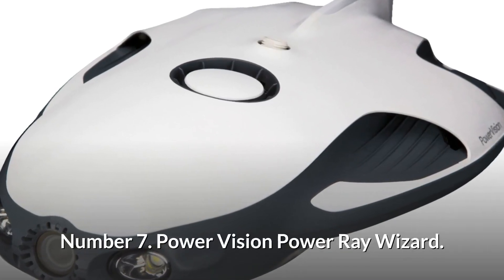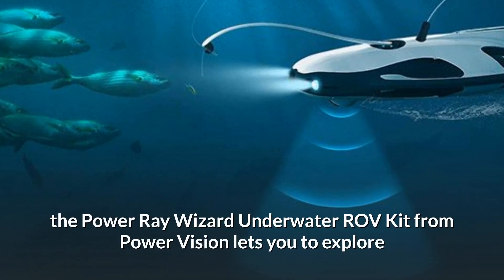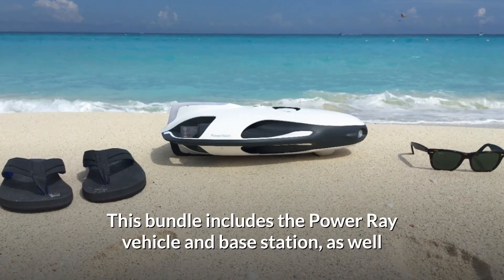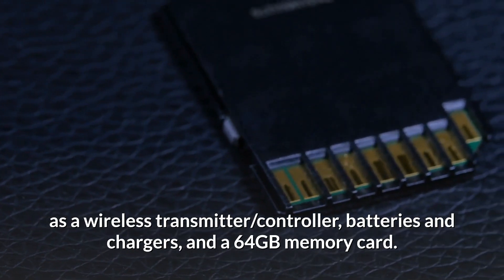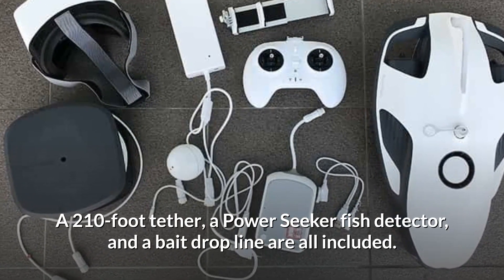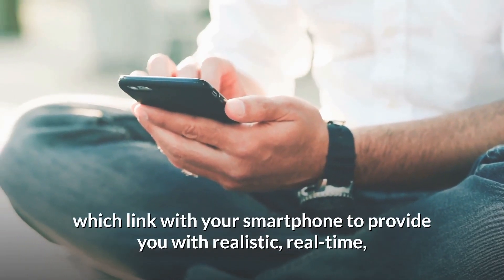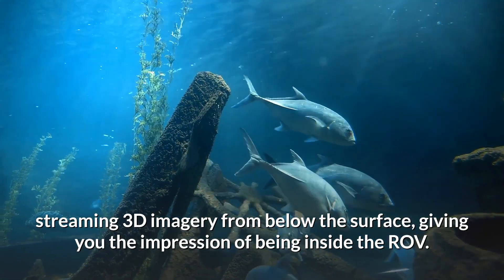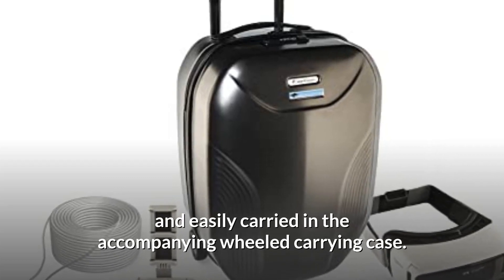Number 7: Power Vision Power Ray Wizard. From the comfort of your boat, the Power Ray Wizard underwater ROV kit lets you explore and capture stunning 4K footage of the world beneath the surface. This bundle includes the Power Ray vehicle and base station, wireless transmitter, controller, batteries and chargers, and a 64GB memory card. A 210-foot tether, a PowerSeeker fish detector, and a bait dropline are all included. You'll also receive a set of Zeiss VR OneX goggles, which link with your smartphone to provide real-time streaming 3D imagery from below the surface, giving you the impression of being inside the ROV. The elements of this versatile kit may be neatly packed in the accompanying wheeled carrying case.